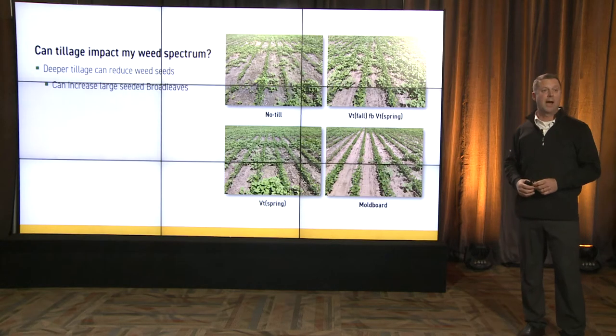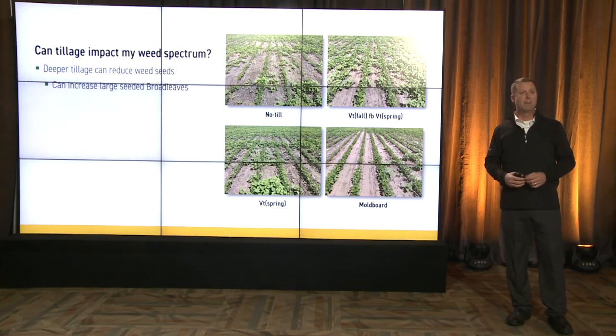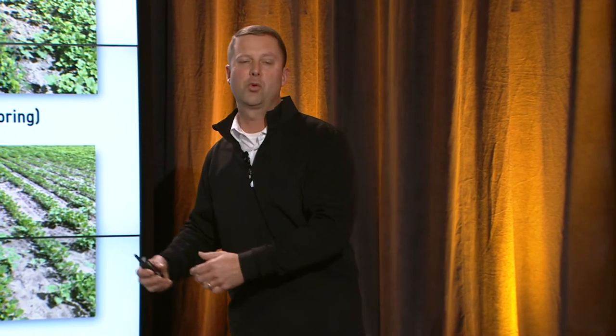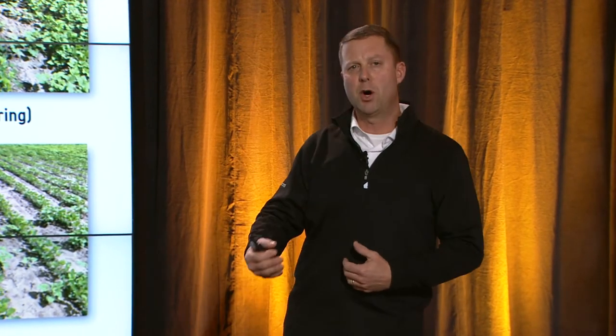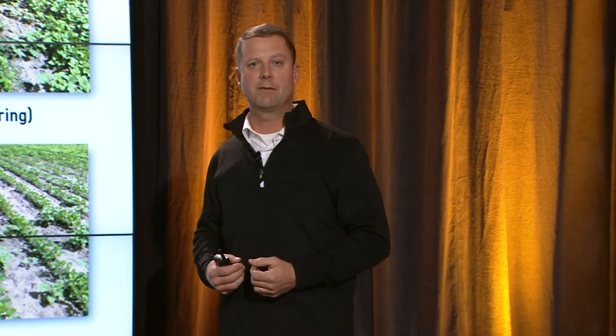Can tillage actually impact my weed spectrum? If we think about history over time, years ago we fought different weed spectrums 10, 15, 20 years ago than we do today. Part of that had to do with tillage. With deep tillage — moldboard plow — we're burying those weed seeds. So our small-seeded broadleaves, the ones with a thinner seed coat, don't survive as well.